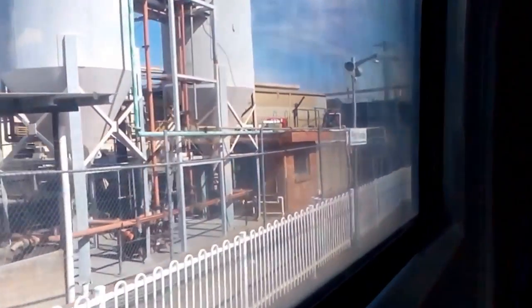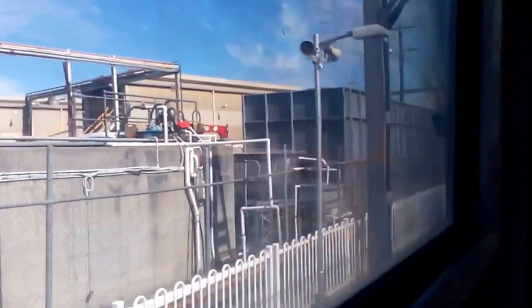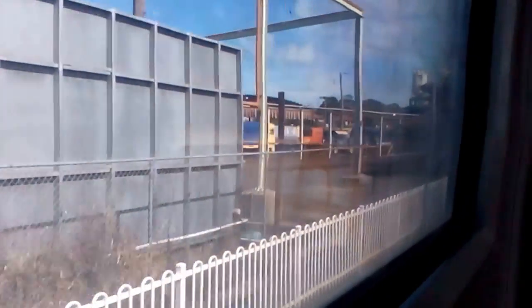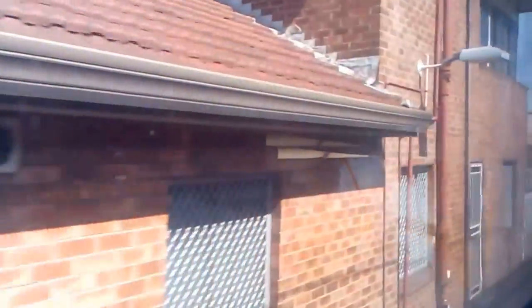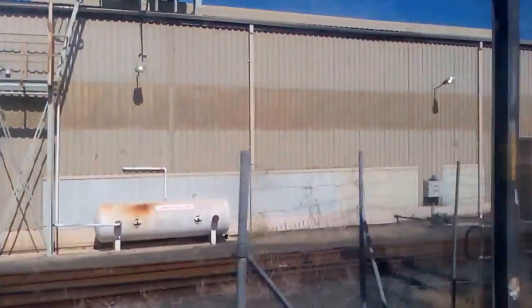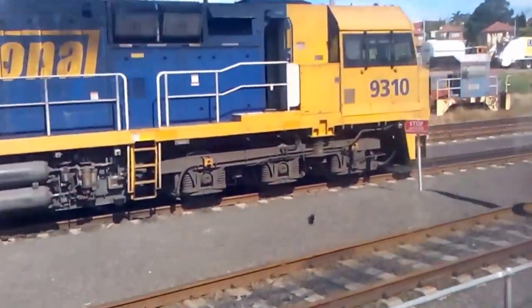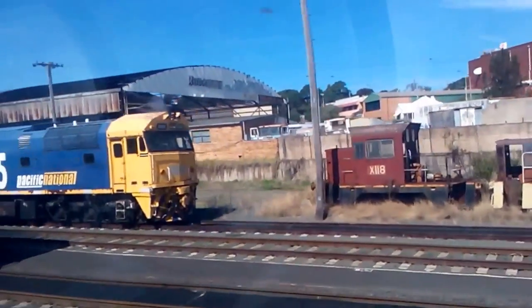We are now departing the station on Tangara set T-33. We have 8152, 8214, 930R1, 4503, X101, 9310, X208, X118, and we've got 805 and 8013.